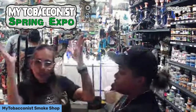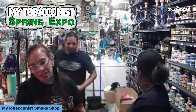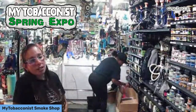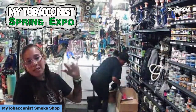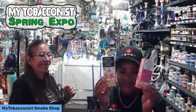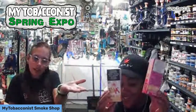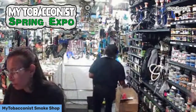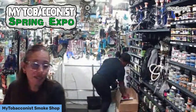Monster is also going to be here starting at the spring expo and will be giving away some amazing prizes — they have some beautiful merchandise they're going to be giving out. They're going to be here with their juices; you'll be able to try them. We have prizes from Monster as well.